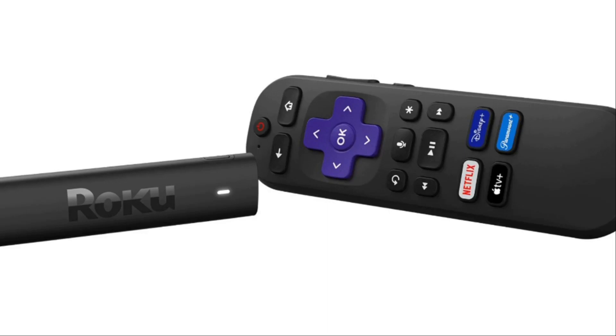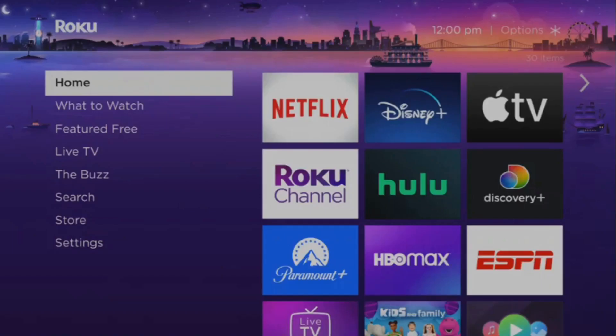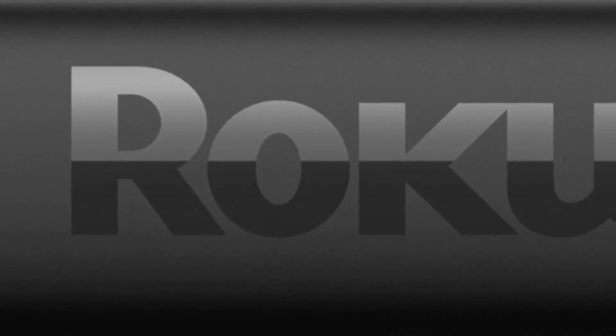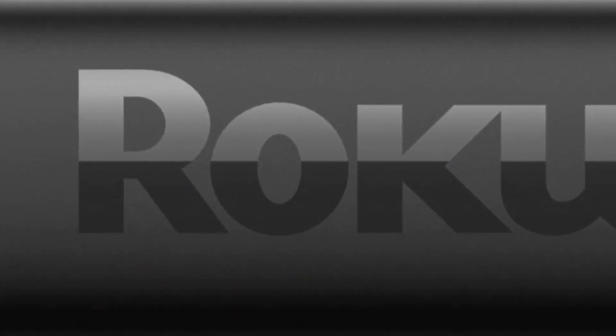Lastly, sign into your Roku account, or create one if you haven't already, and start adding your favorite streaming channels. From Netflix and Hulu to YouTube and Disney+, the Roku Streaming Stick 4K offers a wide range of streaming options to keep you entertained. With its simple setup and connectivity options, the Roku Streaming Stick 4K ensures you're always connected to your favorite entertainment.